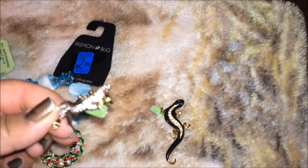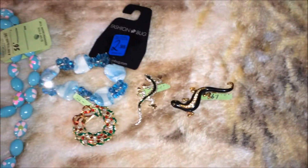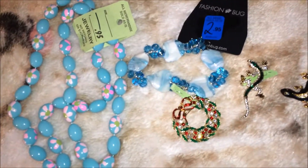Then I found this one — he's black with crystals going down his back and he was $1.95. So that was my short thrift store haul.